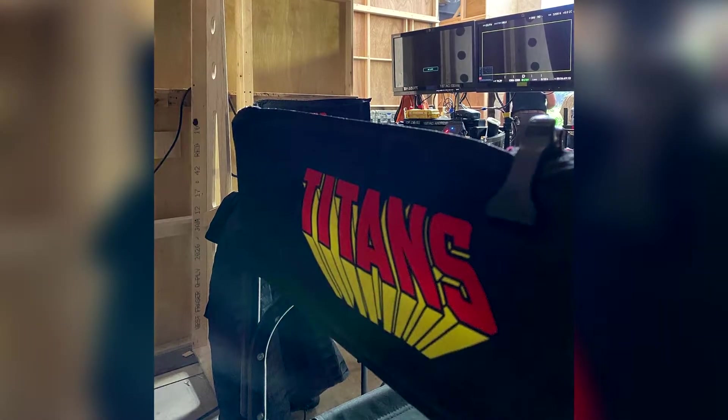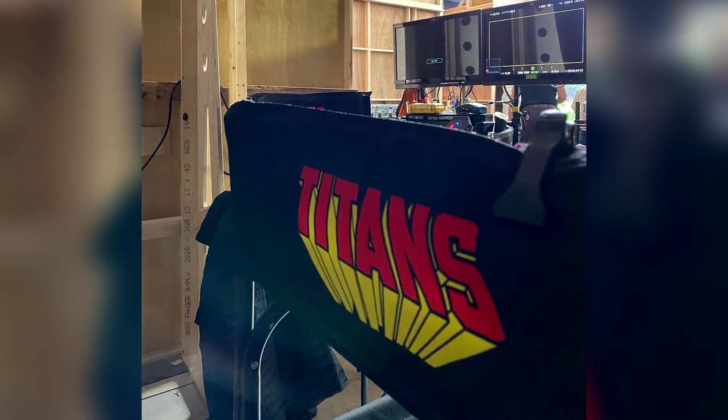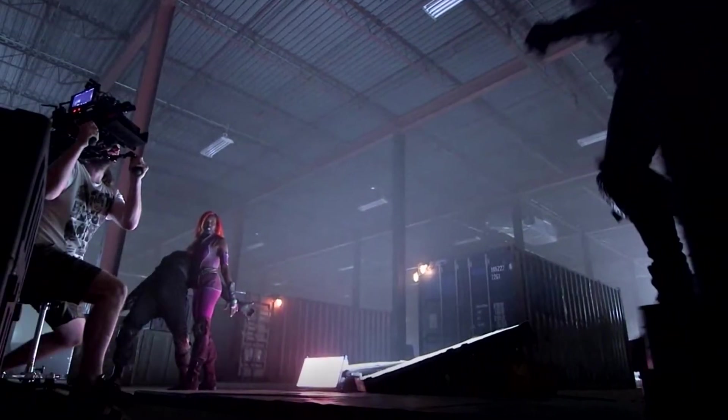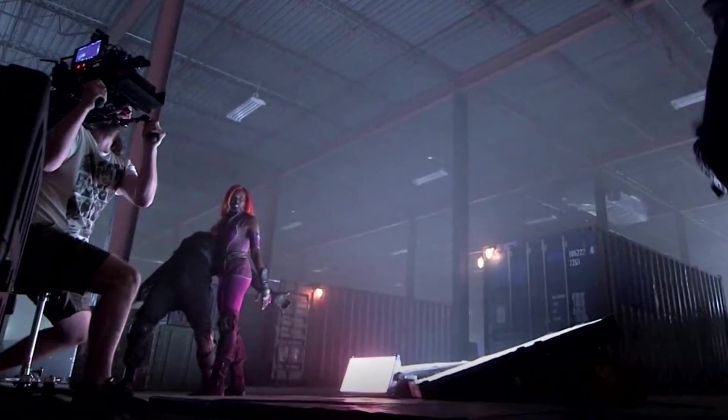But now today, we have yet another reveal for this season with our first look at the brand new Starfire suit. Given that Starfire has not really ever gotten a full proper suit just yet, aside from that one that was cut at the end of Season 1, it is only fitting that here in Season 3, we would finally get that development.